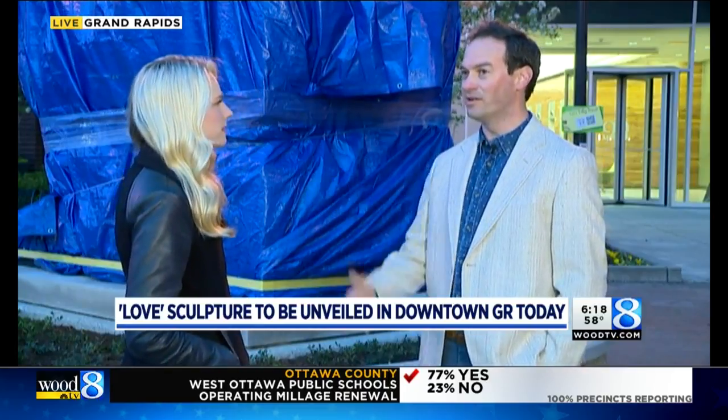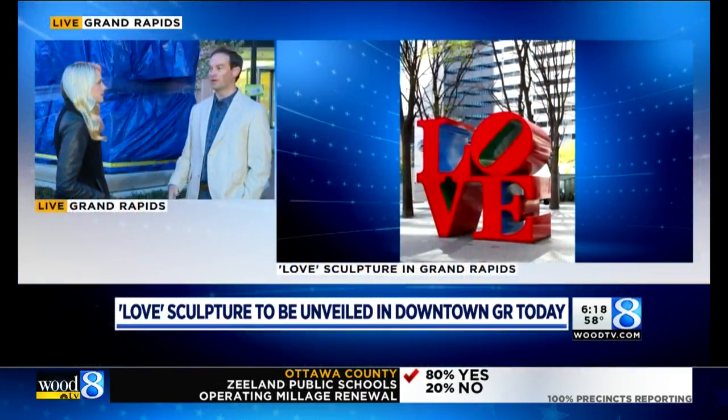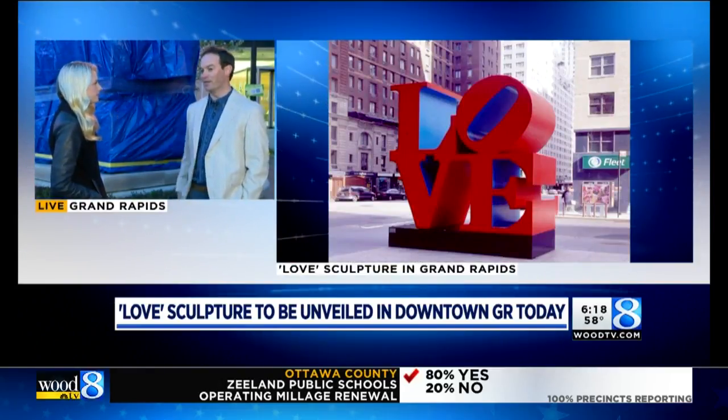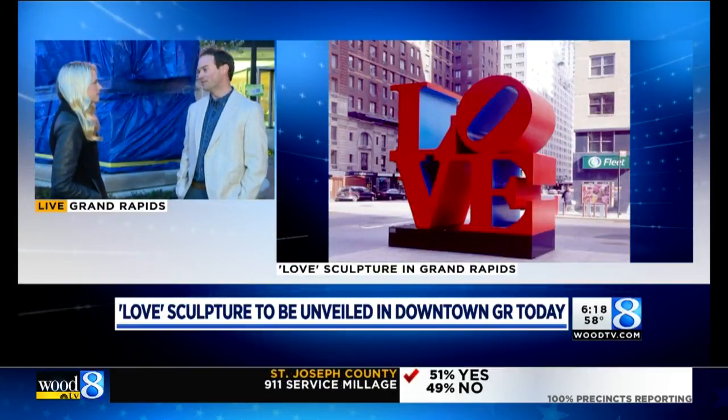And why this location — why right here in downtown Grand Rapids? 'It's nice in the core, you know, near Calder Plaza, the Art Museum, Rosa Parks Circle — just kind of the city center. There's a lot of foot traffic, and it's just right in the corner.'